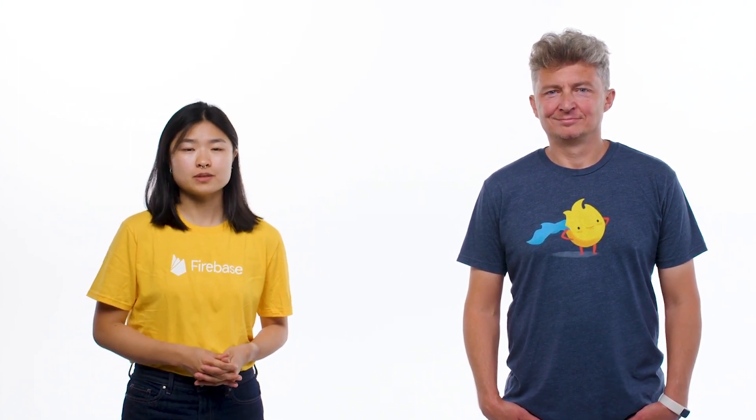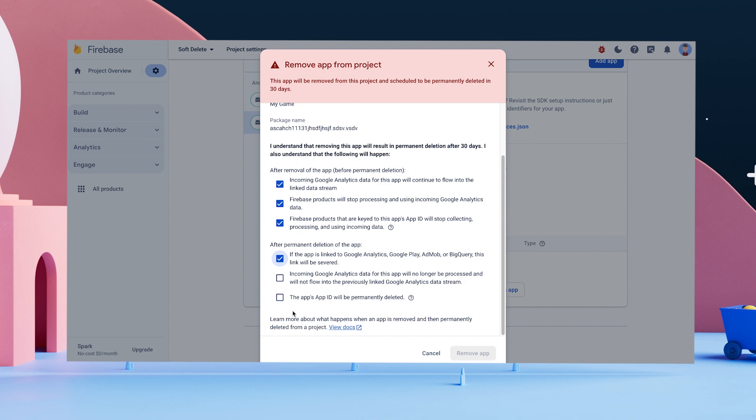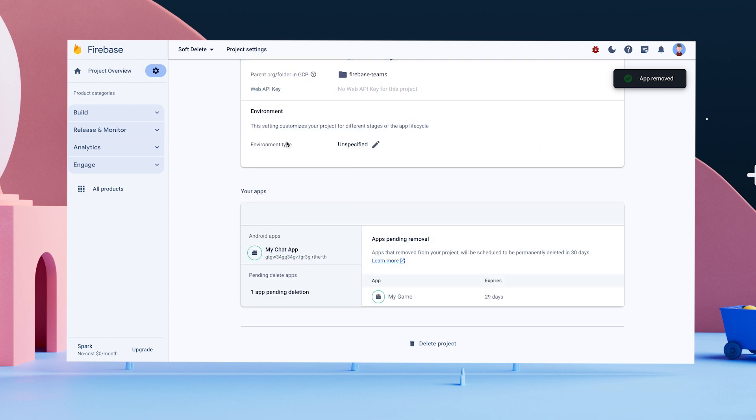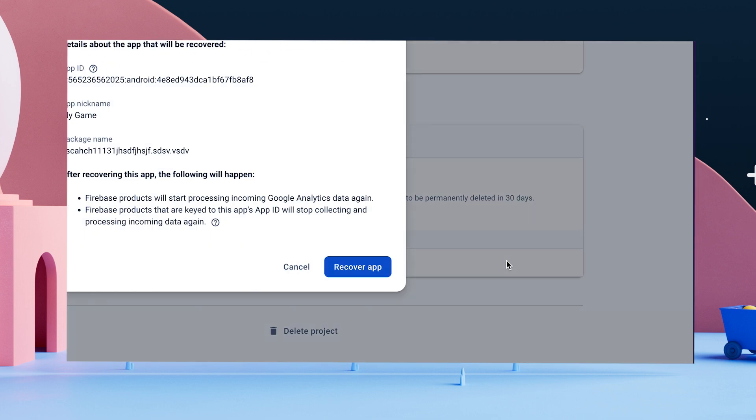But you're not always working on code. You probably also spend a lot of time in the Firebase web console. It's a central place to manage your Firebase project and many of the Firebase features you're using. Our support team tells us that devs often delete their Firebase app but then regret it and reach out to recover it. Sound familiar? Well with the latest updates, deleting an app from the console now defaults to a soft delete with 30 days to recover it before it's permanently deleted.